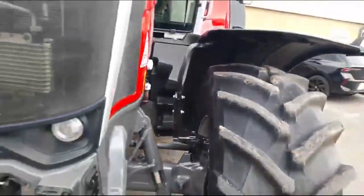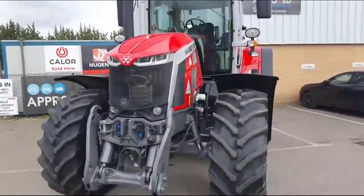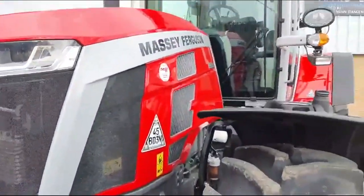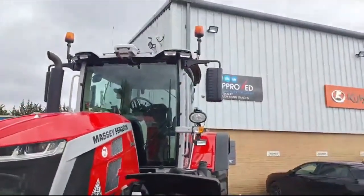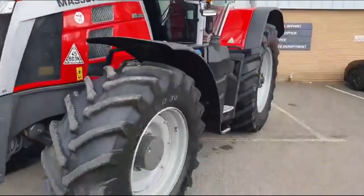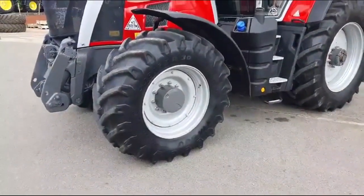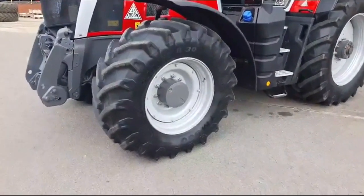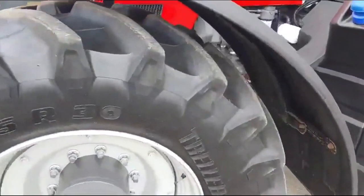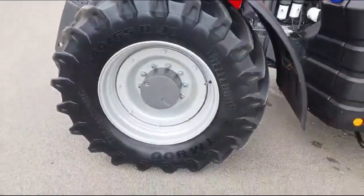It has pivoting front mudguards. The front bodywork and grille are in immaculate condition — barely a scratch on it. It's got LED front work lights and twin beacon. The front tires are Trelleborg 540/65 R30s, about 80 to 90 percent tread remaining, with no large cuts or bulges, on adjustable rims.